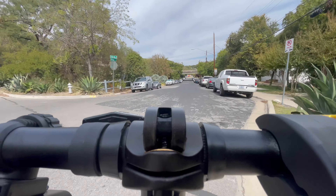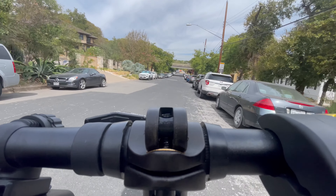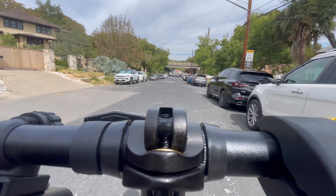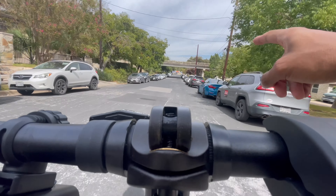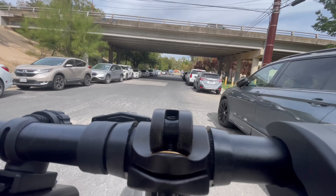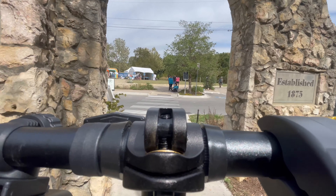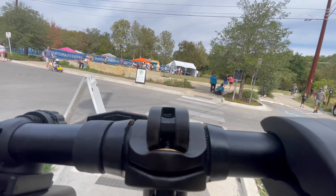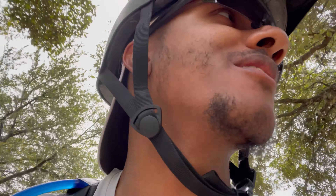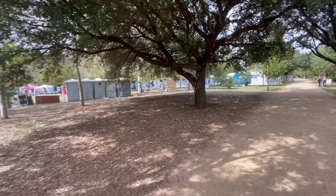We made it to Pease Park — looks like there's stuff going on here as well. So if you come here, you never want to park on this side — take a left and go up the hill and park there. There's more parking spaces up there. Well, we made it to Pease Park — let me show you as much as I can.